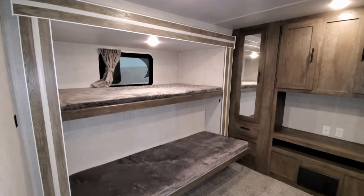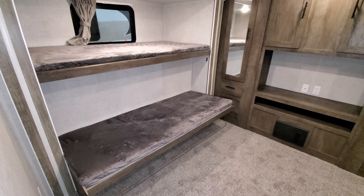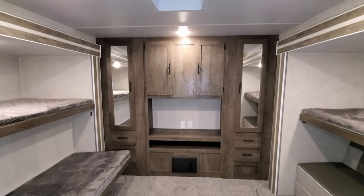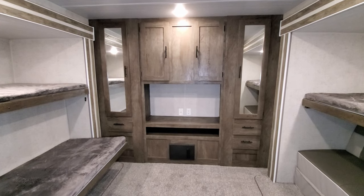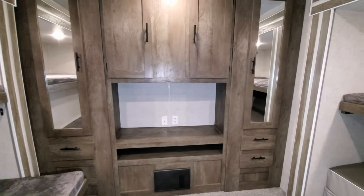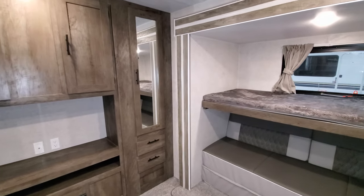Over here are double bunks with a large slide-out — that's also where the outdoor kitchen is on the outside. The bottom bunk flips up giving you an extra foot or foot and a half of room during the day. There's a ton of storage back here — a hanging closet on each side with mirrored areas, a big cabinet in the middle, three pull-out full-extending ball bearing drawers, an electric breaker box, and a good-sized TV area where the kids can put a DVD player or gaming system.